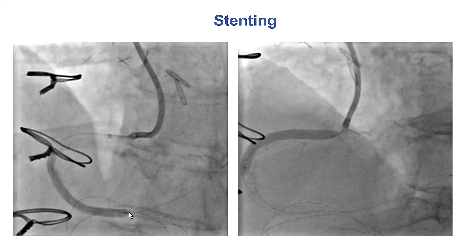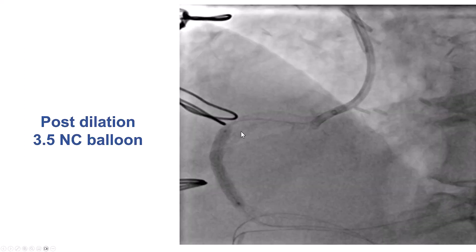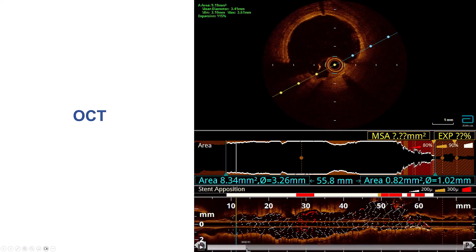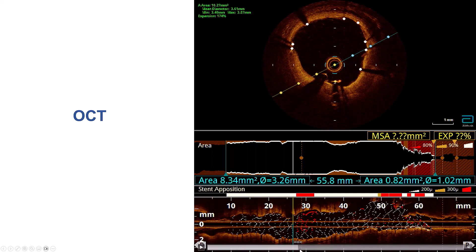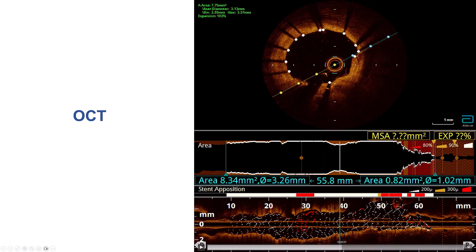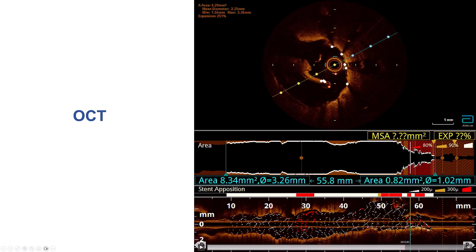Drug-eluting stents were placed all the way from the distal RCA to the proximal right coronary artery, and the stents were post-dilated with a non-compliant balloon. This is the OCT after post-dilatation, and there is a good result. There is some area of malapposition at the origin of a side branch, but overall the stents appear to be well expanded.